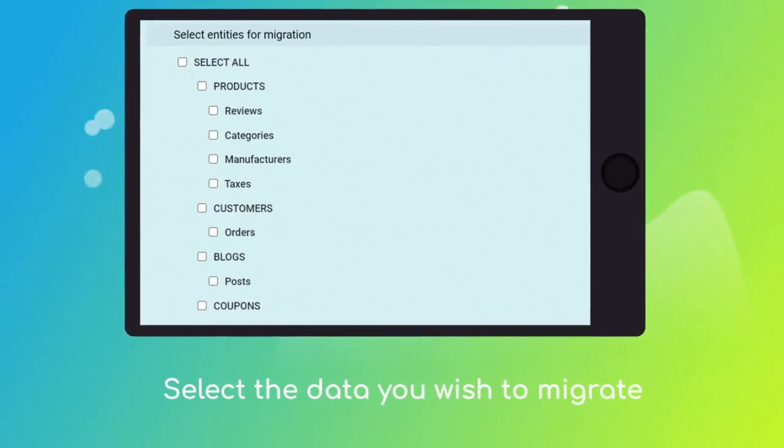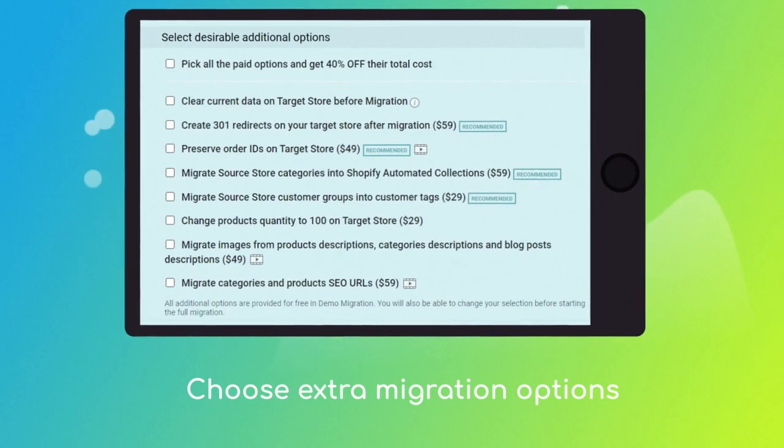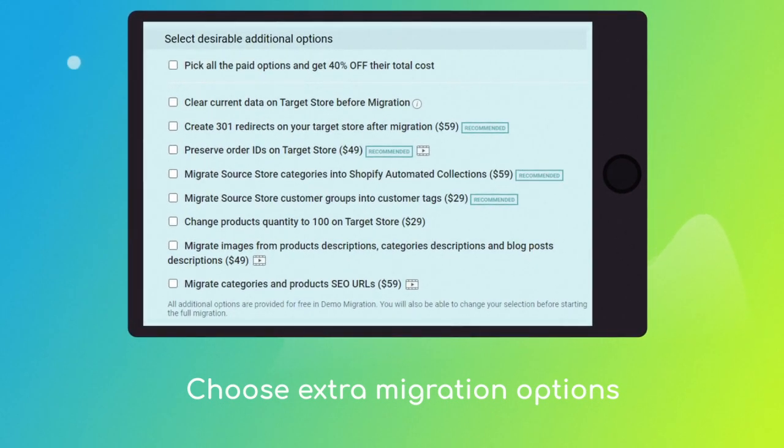Next, click the Choose Entities button to select the data types you'd like to migrate to Shopify. Then choose the additional options, like Automated 301 redirects, Preserve Order IDs, etc.